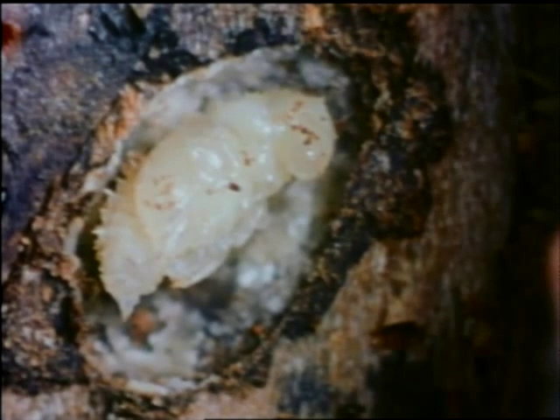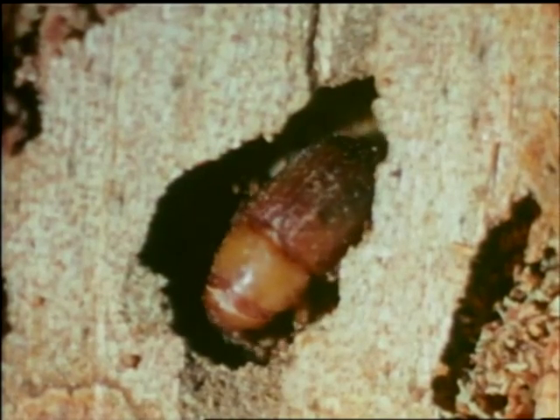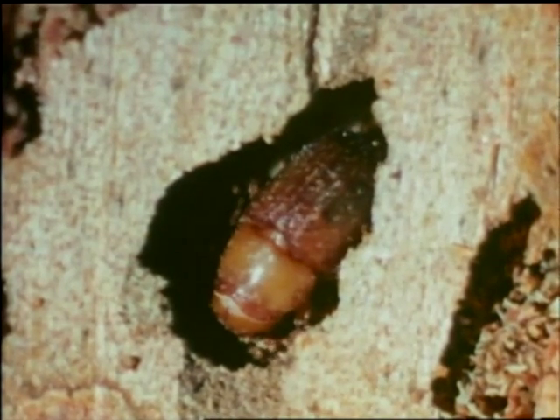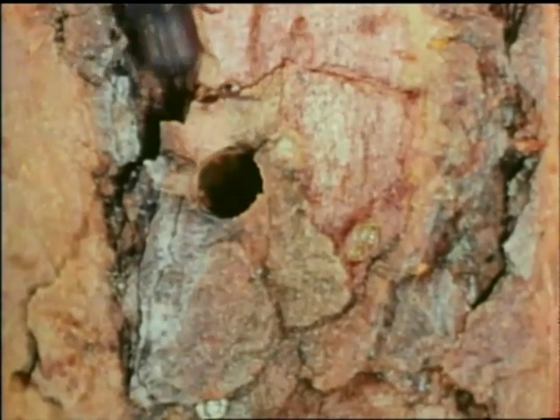It is these fungi which actually dry up the sapwood and kill the tree. The pupa evolves through the young adult stage to become a mature beetle. The dominant factor in pine beetle cycles is the weather.